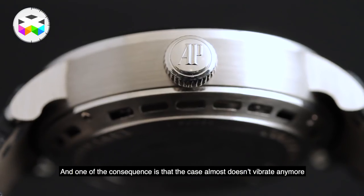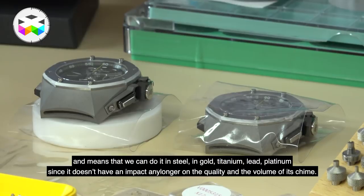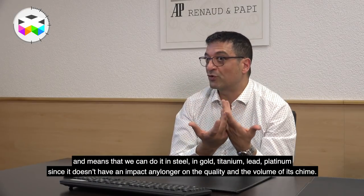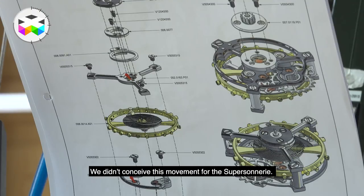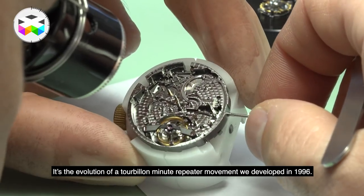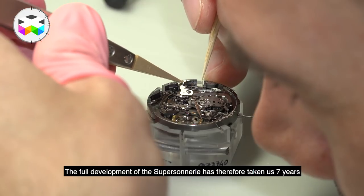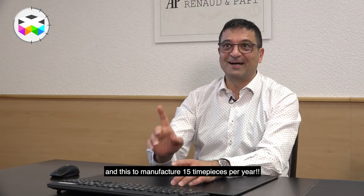And the case, of course, practically no longer vibrates. The case can be made in gold, titanium, lead, or platinum — as you wish — it has no influence at all on the volume or quality of the sound. We did not create an entirely new movement for the Supersonnerie; it was the evolution of a minute-tourbillon we had already created in 1996. But I think that the development of the Supersonnerie, all included, took about 7 years to reach a production of 15 examples per year.